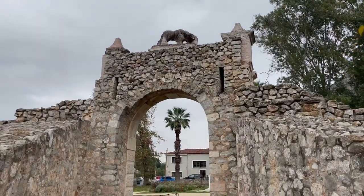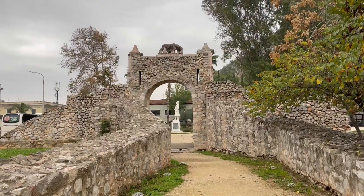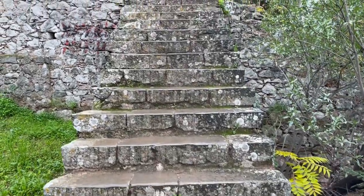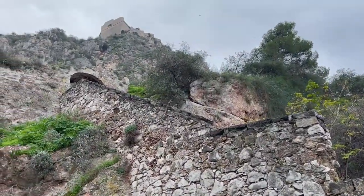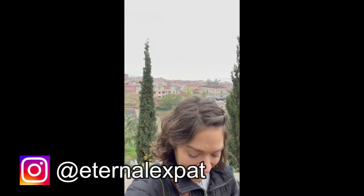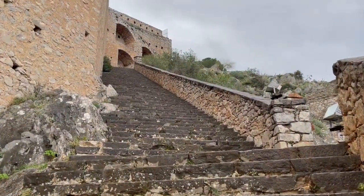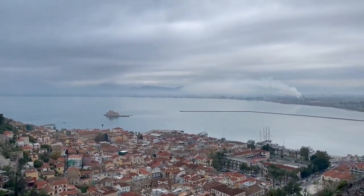Nafplio used to be a fortified city and this wall ran all the way around it. There was only one way in and one way out, and this is it. Pretty cool. We just had a nice little tour of the downtown area and now we're going to walk up there. I read that it's 999 steps, but our tour guide just told us it's actually 913. The fortress of Palamedi sits atop a hill that is 219 meters, or 709 feet, high. It was built by the Venetians between 1711 and 1714, and then in 1715 the Ottomans took control of the city fortress until the Greeks finally took back control in 1822.